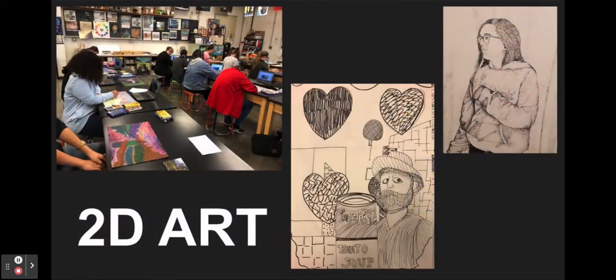We will draw landscapes, portraits, still lives, and create artworks from your imagination.